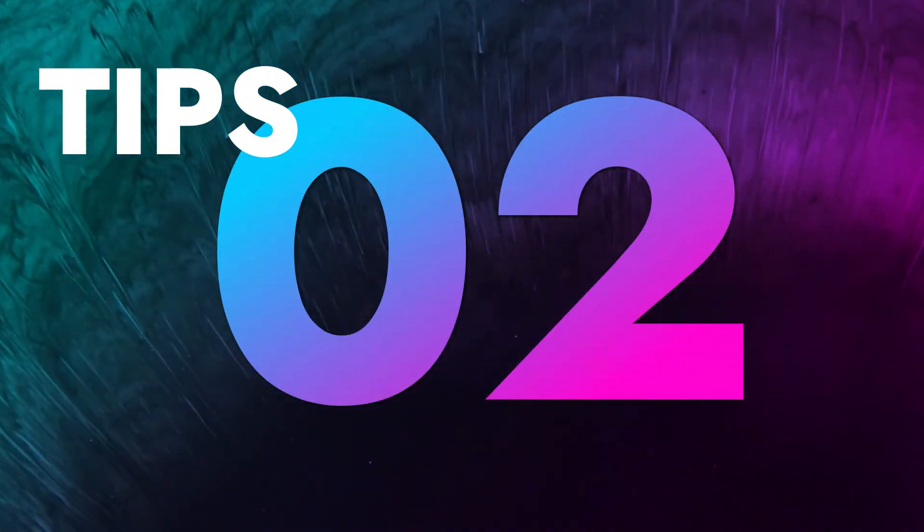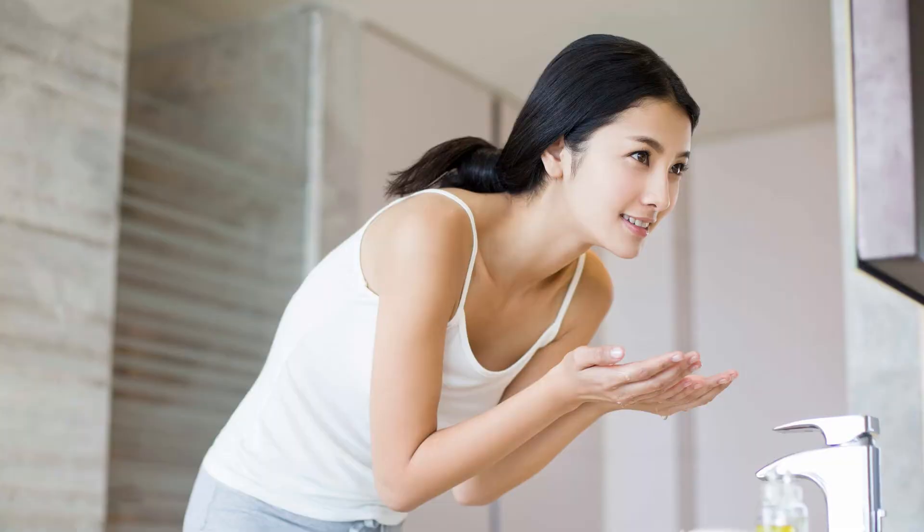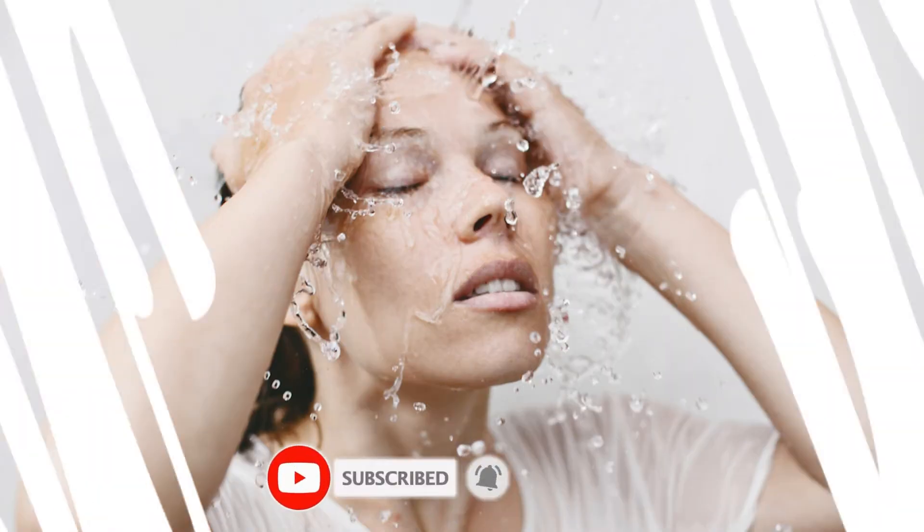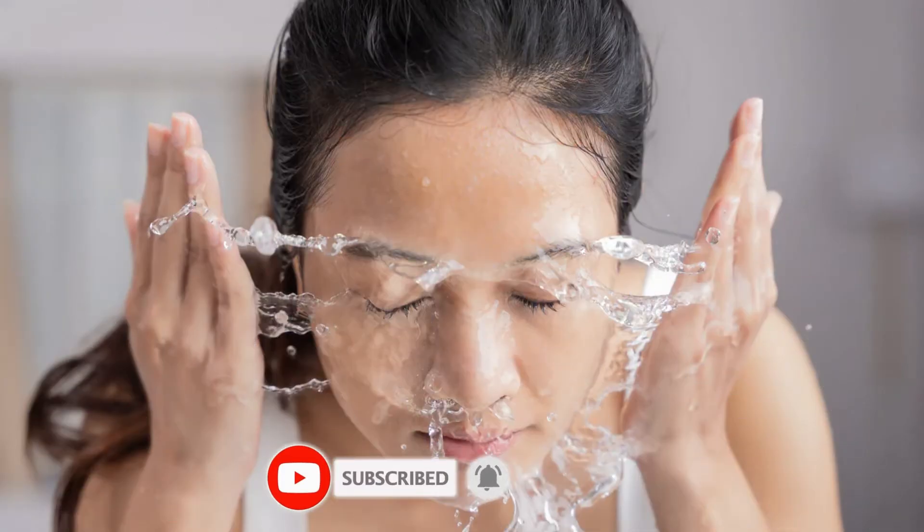Tip number 2: Wash your face with cold water. It will instantly tone your skin, making it look fresh and healthy, tighten your pores, and reduce the chance of blackheads and acne. Not only this, it will slow down the signs of aging.